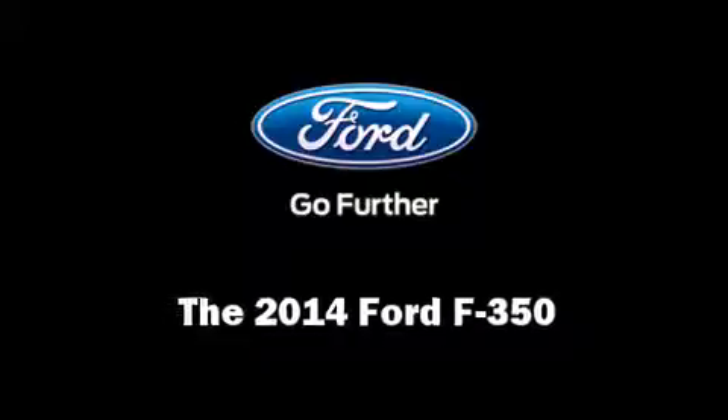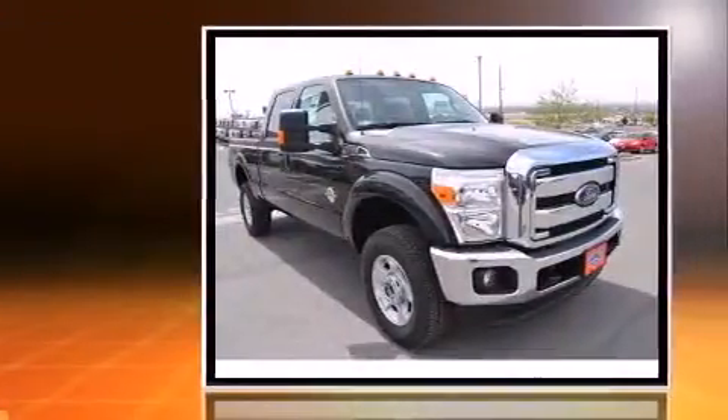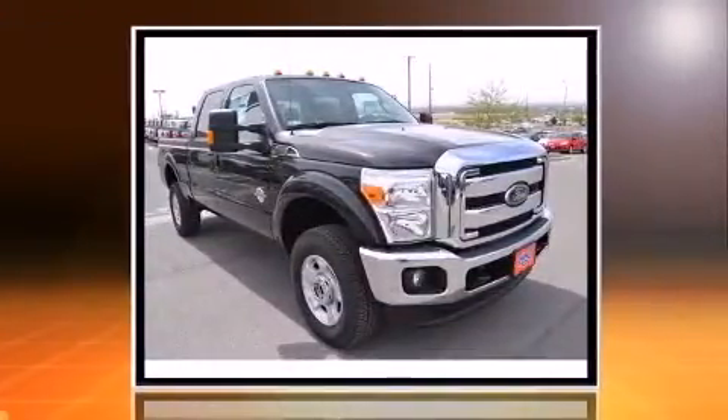Take command of the road in the 2014 Ford F-350. It features an automatic transmission, four-wheel drive, and a powerful eight-cylinder engine.